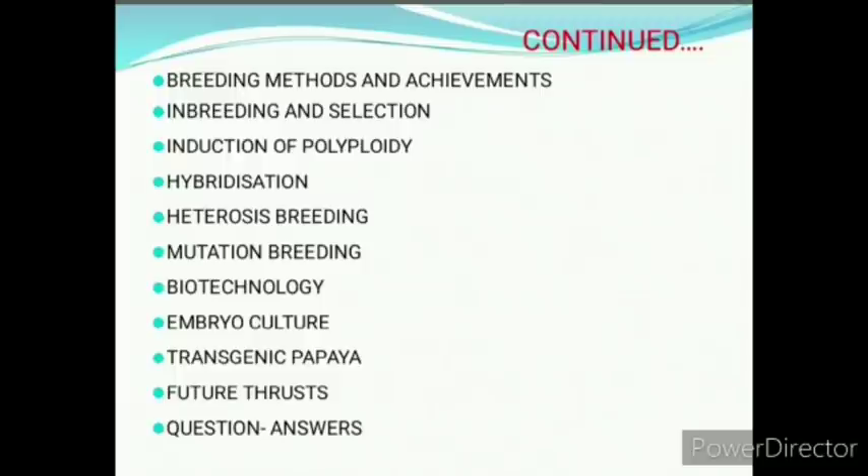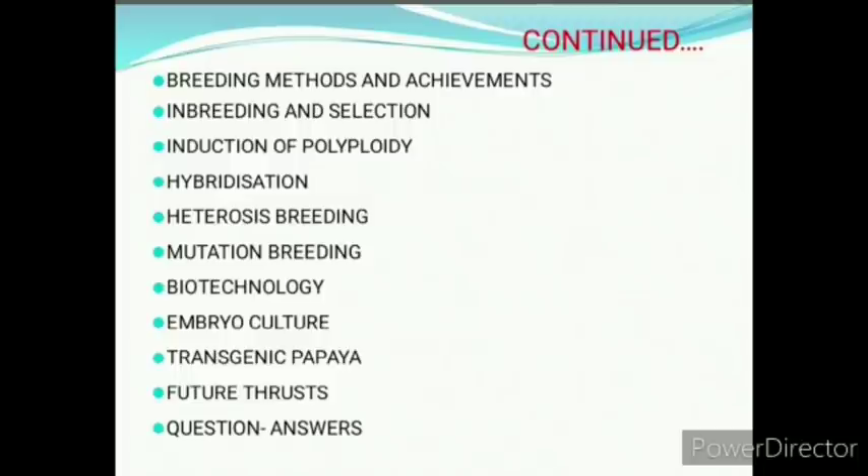biotechnology, embryo culture, transgenic papaya, future thirst, and the most important question answers. Let's start with the introduction.